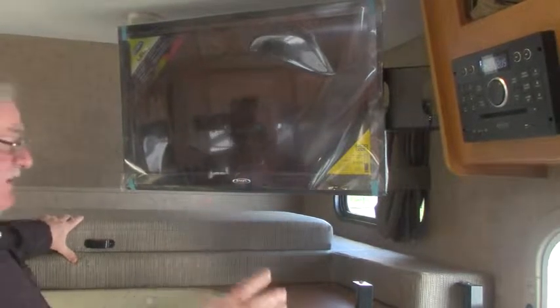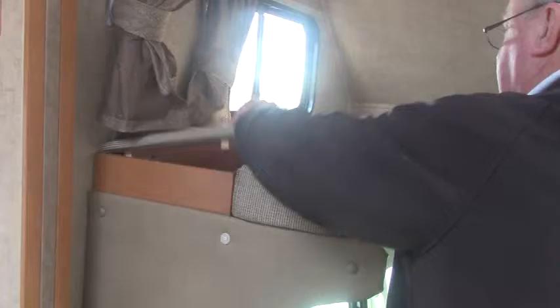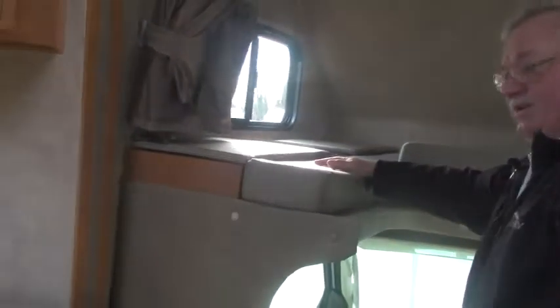Virtually everything in this coach, with the exception of the microwave and air conditioner, runs off 12-volt power. That means when you're out camping you don't need to fire up your generator — you don't need to be plugged into shore power to enjoy most of your coach. There are nice storage areas up here for linens and such, and there's also power outlets under there.